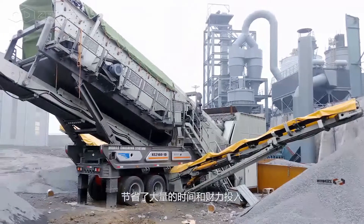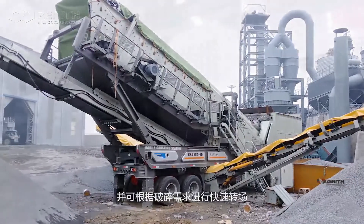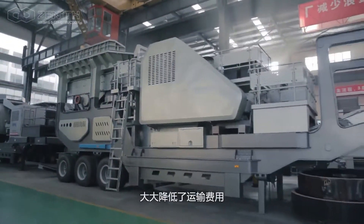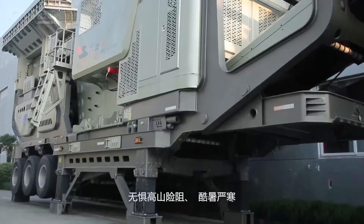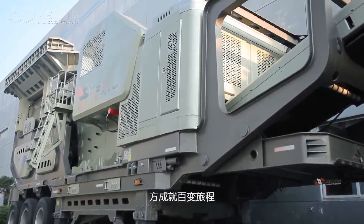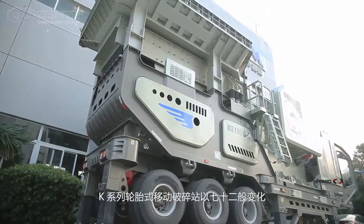Compared with stationary plants, the K-series wheel mobile crushing plant removes the troublesome foundation civil work from the site work, saving a great amount of time and investment, and is capable of rapid site transfer based on crushing needs to remarkably reduce transportation costs.